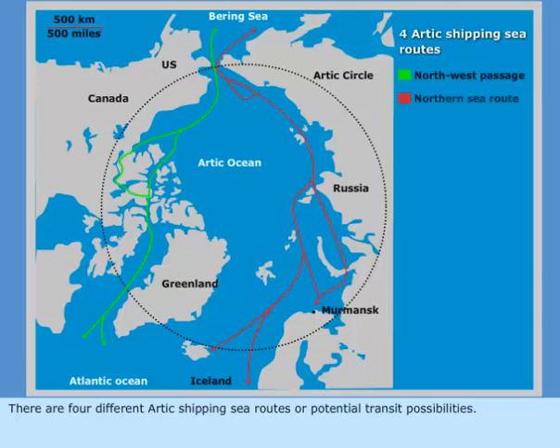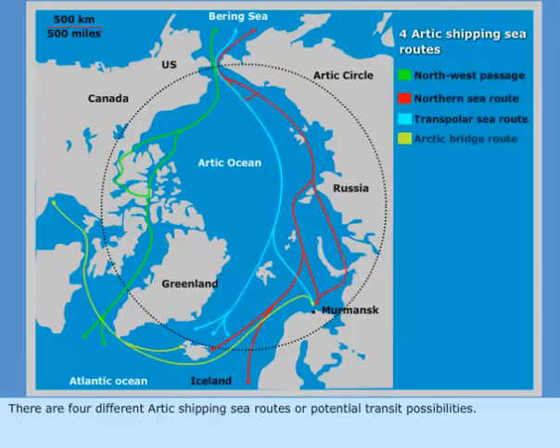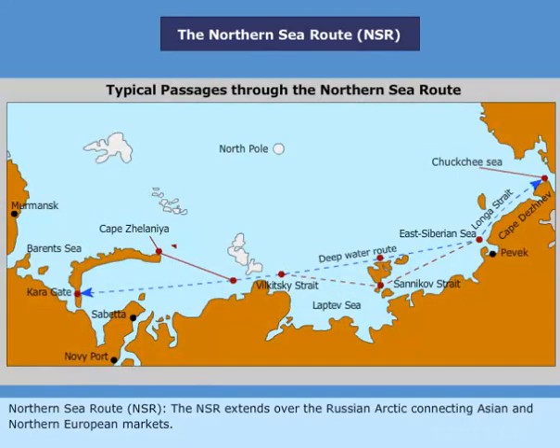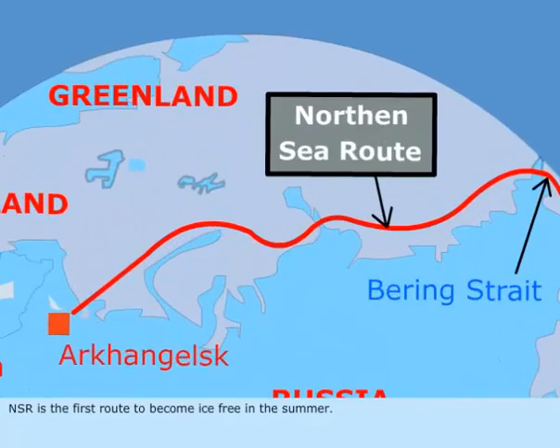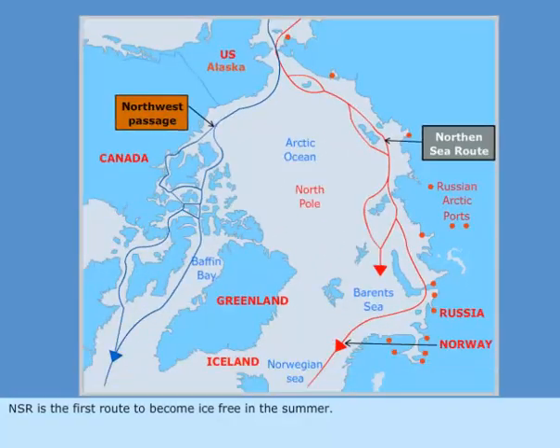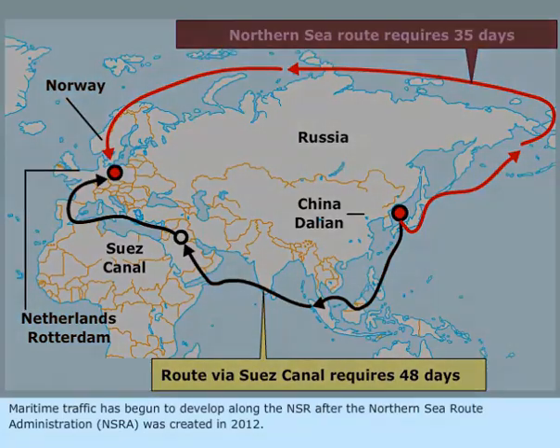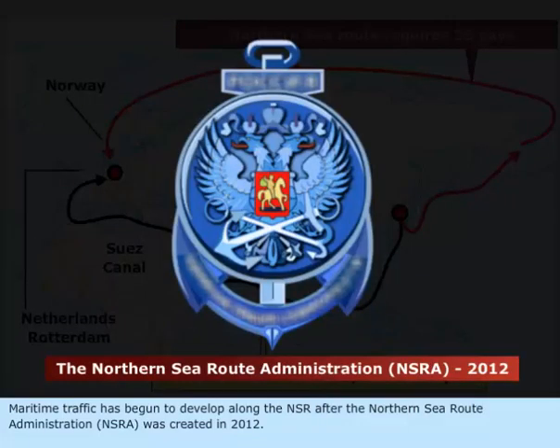There are four different Arctic shipping sea routes or potential transit possibilities. The Northern Sea Route (NSR) extends over the Russian Arctic, connecting the Asian and Northern European markets. The NSR is the first route to become ice-free in the summer. Maritime traffic has begun to develop along the NSR after the North Sea Route Administration was created in 2012.